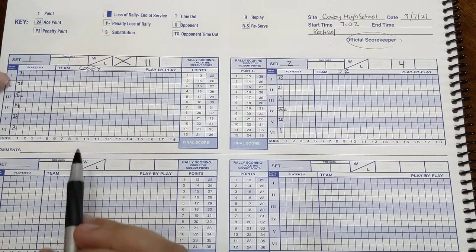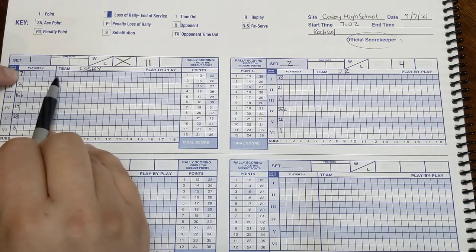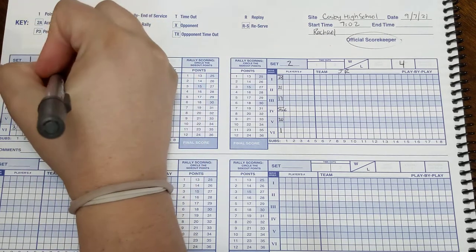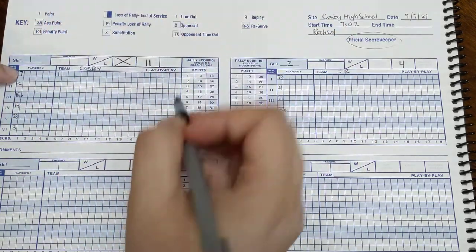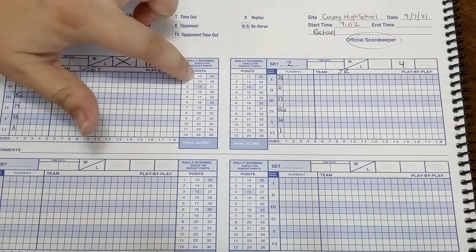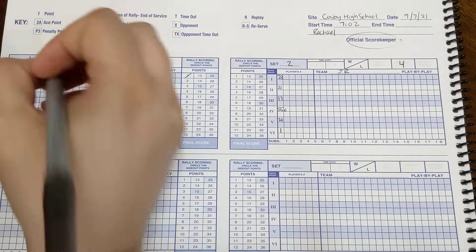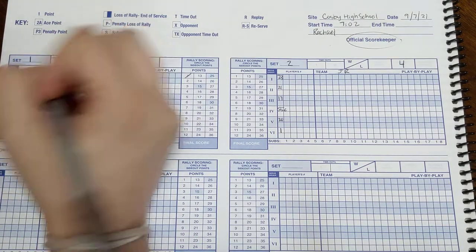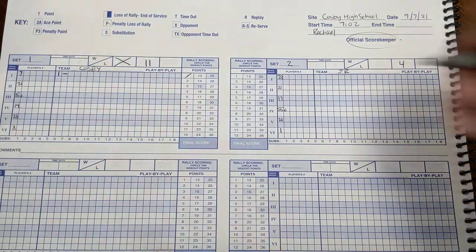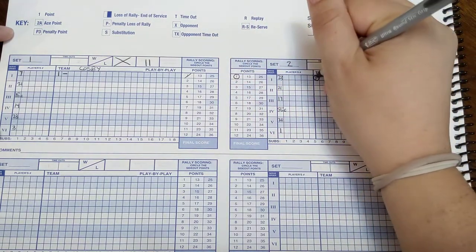In last night's game, we started serving. Number seven, Catherine, went up to serve. She served the first point — a point for us. We mark it on the running score. And then James River got a side out, so we mark the side out point and circle their number one because that's a side out point for them.